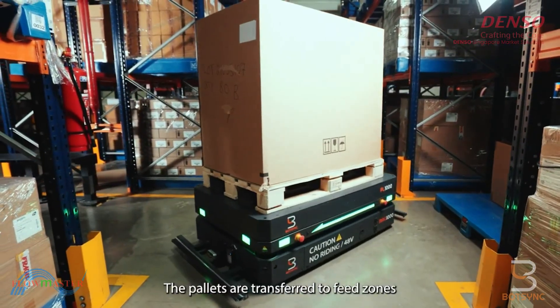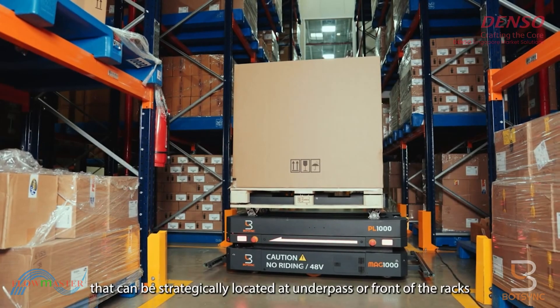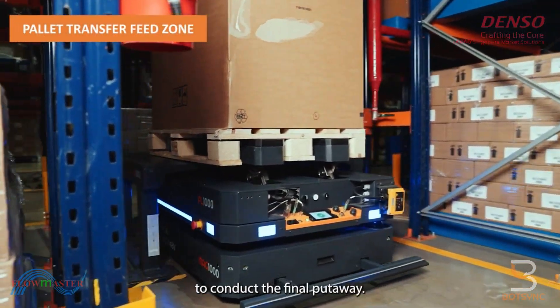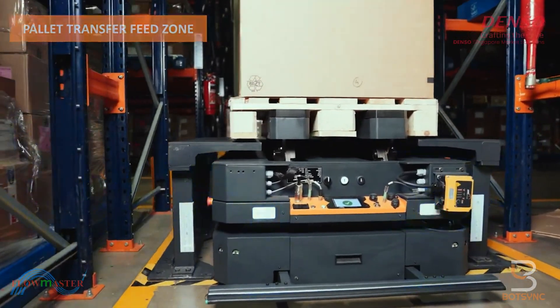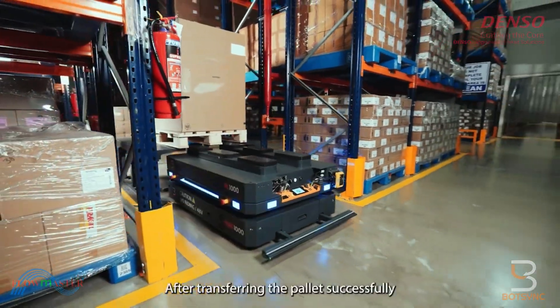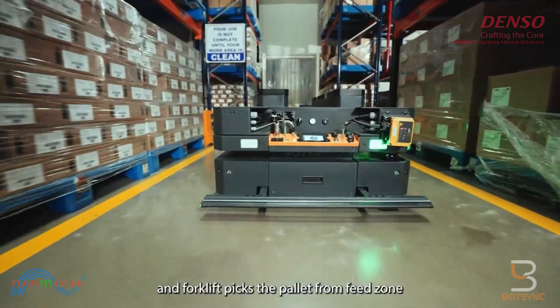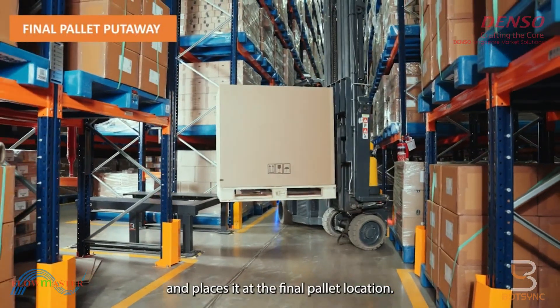The pallets are transferred to feed zones that can be strategically located at underpass or front of the racks, ensuring minimal travel for reach trucks or forklifts to conduct the final put-away. After transferring the pallet successfully, the MAG-AMR heads back to staging for the next workflow, and the forklift picks the pallet from the feed zone and places it at the final pallet location.